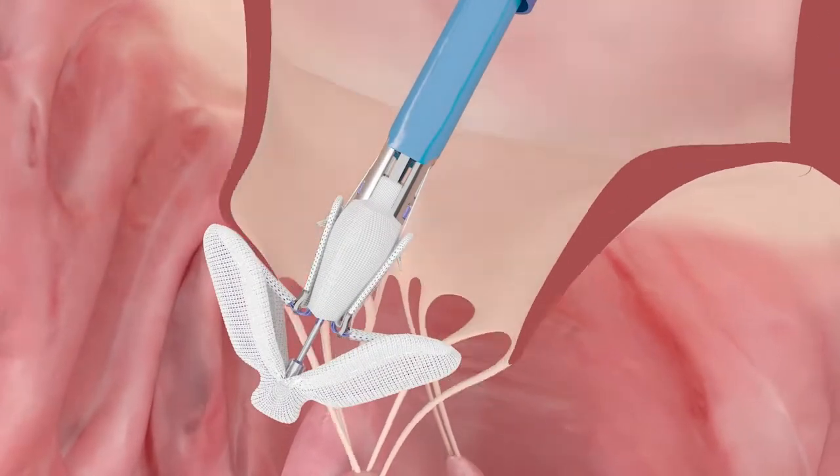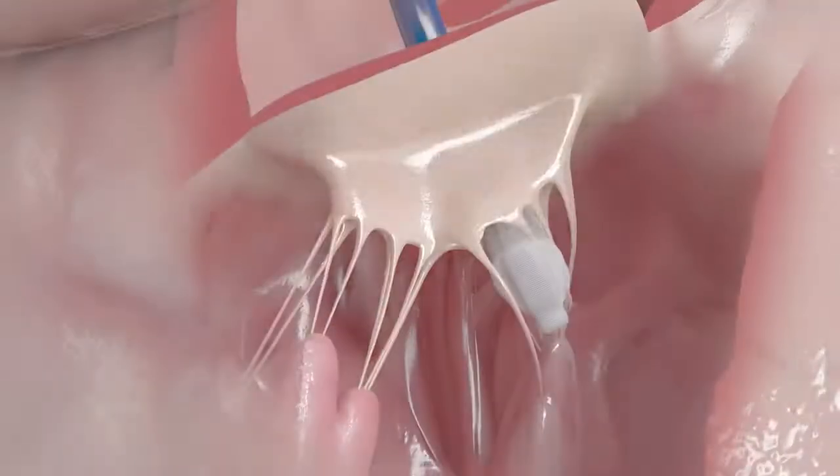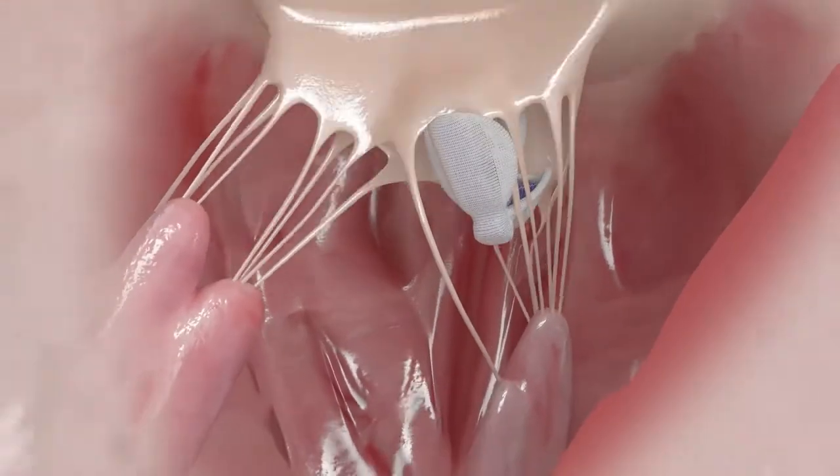Regarding efficacy, the independent grasping is a very important feature. Regarding safety, the elongation process is, in my opinion, the strongest advantage of the Pascal system.